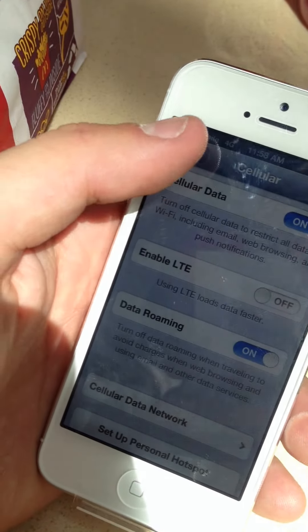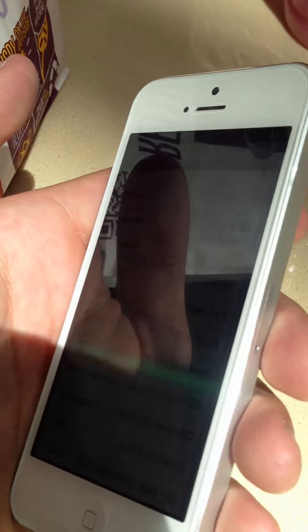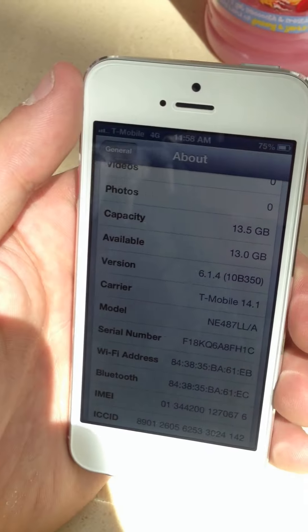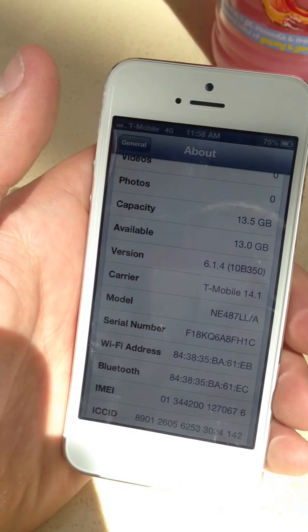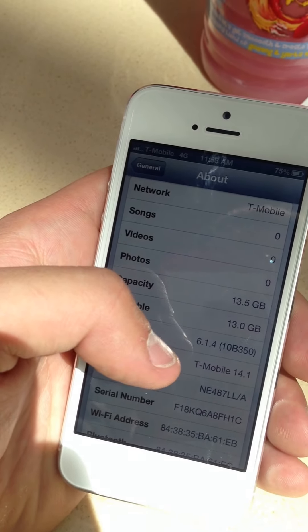If you have any issues with your iPhone 5 and it's from AT&T and it's unlocked, take it to any Apple Store, tell them — or make up an issue if you have to — and yeah, get it swapped out. You'll get an AWS one back, but it will more than likely be on iOS 6.1.4 or 6.1.3.